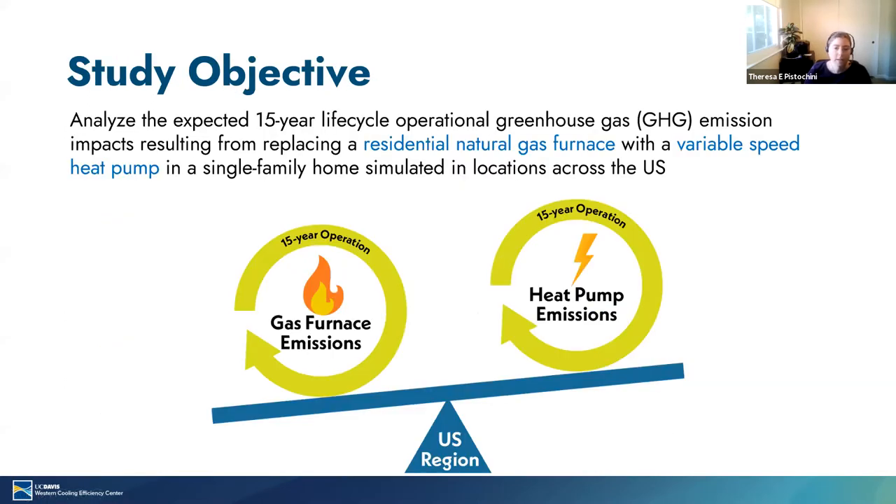Our study objective was to estimate and compare the 15-year life cycle operational greenhouse gas emission impacts for both a natural gas furnace and a variable speed heat pump in a single family home simulated in locations across the United States. A gas furnace burns natural gas, which is approximately 95% methane for heating. The heat pump uses electricity to power a compressor-based refrigeration cycle to provide heating, essentially operating an air conditioner cycle in reverse. We forecast emissions for each heating system installed from 2022 to 2036 and operated for 15 years. Note that we only considered greenhouse gas emissions associated with operation of the heating system and not the embodied emissions associated with manufacturing the system.